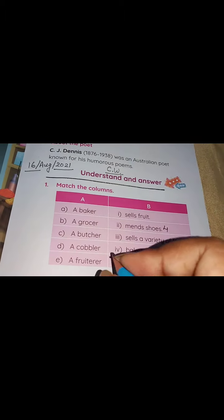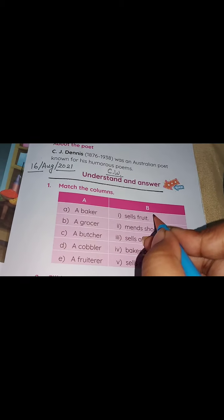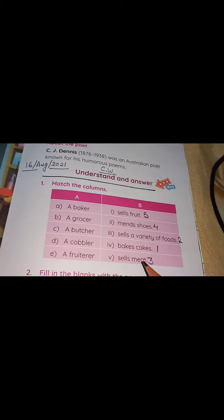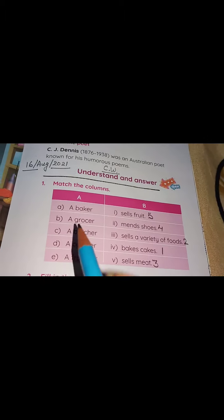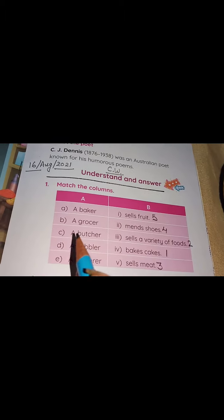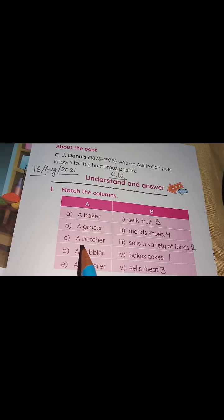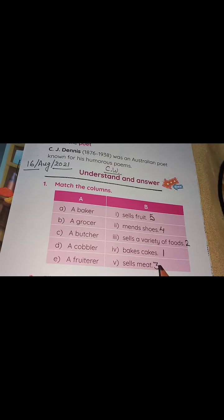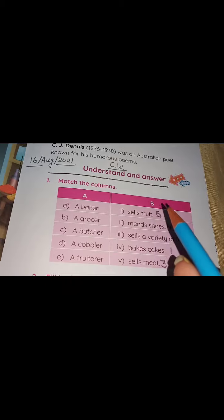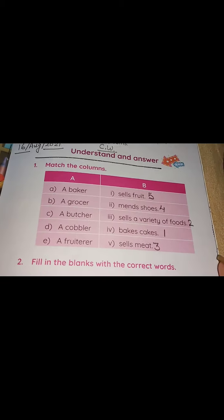A grocer sells fruits. A baker bakes cake — one. A grocer sells a variety of foods — two. A butcher sells meat — three. A cobbler mends shoes — four. A grocer sells fruit — five.